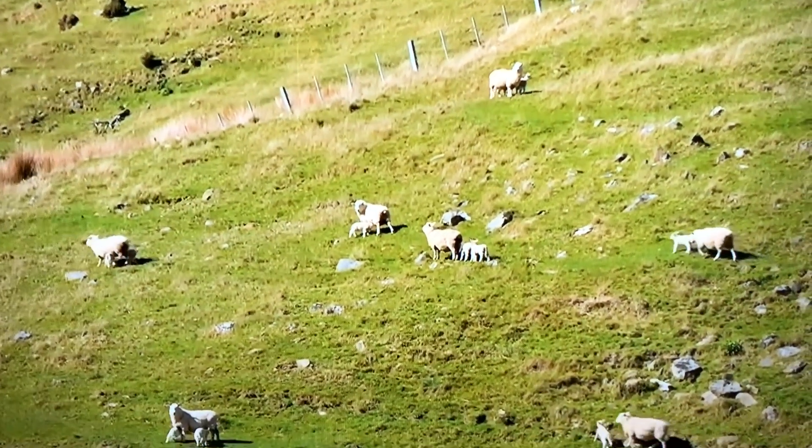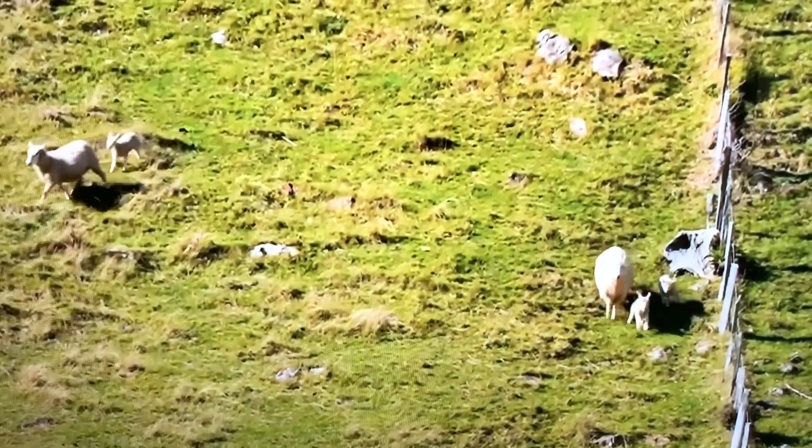Her light ewes from Flea Bay — luckily she didn't have as many hoggets this year — so she brought the light ewes in to graze this property.